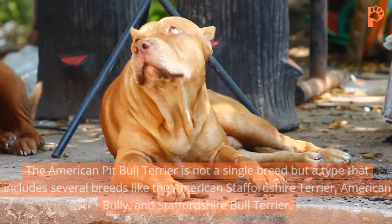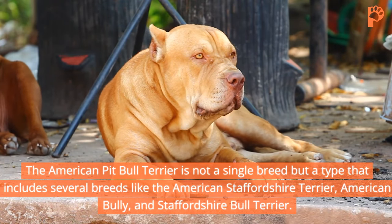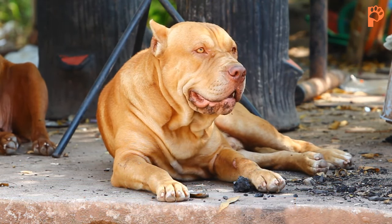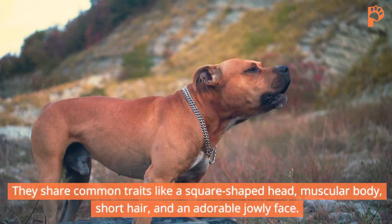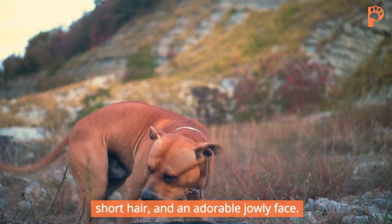The American Pit Bull Terrier is not a single breed but a type that includes several breeds like the American Staffordshire Terrier, American Bully, and Staffordshire Bull Terrier. They share common traits like a square-shaped head, muscular body, short hair, and an adorable jowly face.